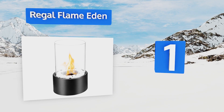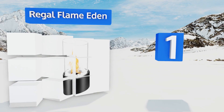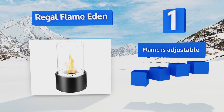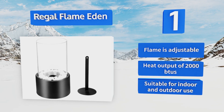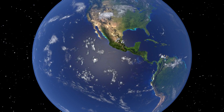Tagging the top spot on our list, featuring an eye-catching circular design, the Regal Flame Eden is sure to be the center of attention whenever you have guests over. It's available in six different colors so you can choose the one that best matches your decor. The flame is adjustable and has a heat output of 2,000 BTUs. It's suitable for both indoor and outdoor use.